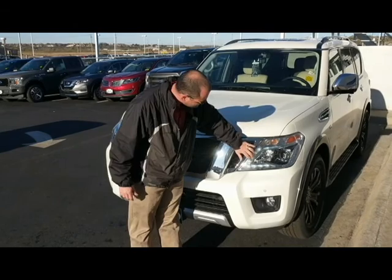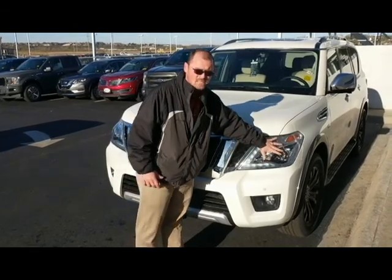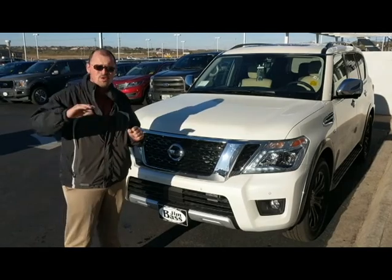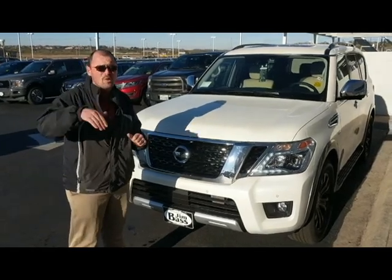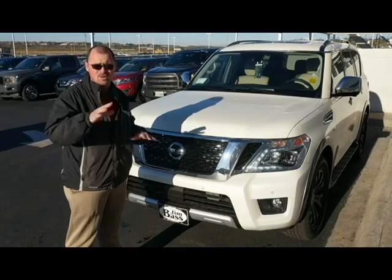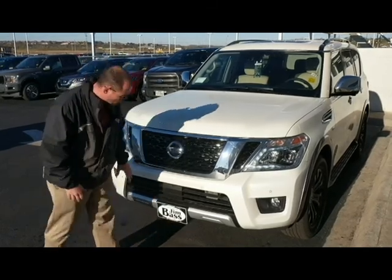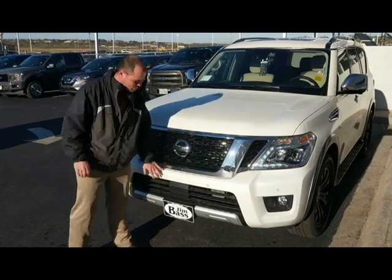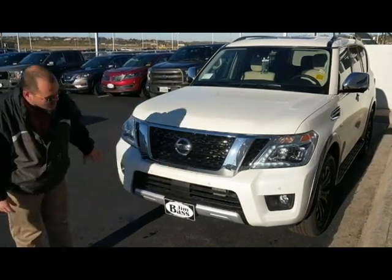You've got the LED running lights here and the projection lights as well. These projection lights are amazing because on the inside of the vehicle you can actually control the leveling — you have three settings where you can raise and lower the lights. We'll go over that a little bit more later. You also have the front sensors so you don't run into anyone, and then you have the fog lights as well.